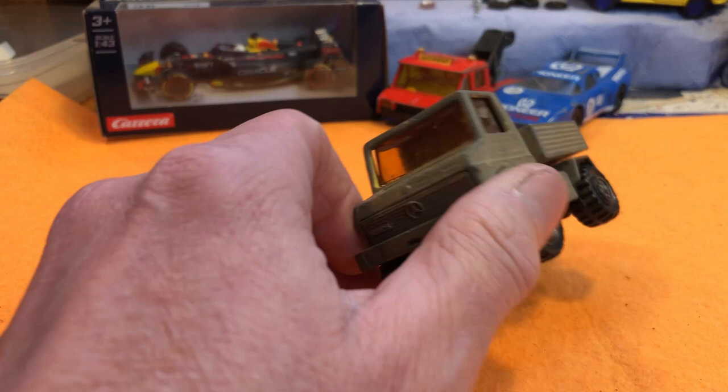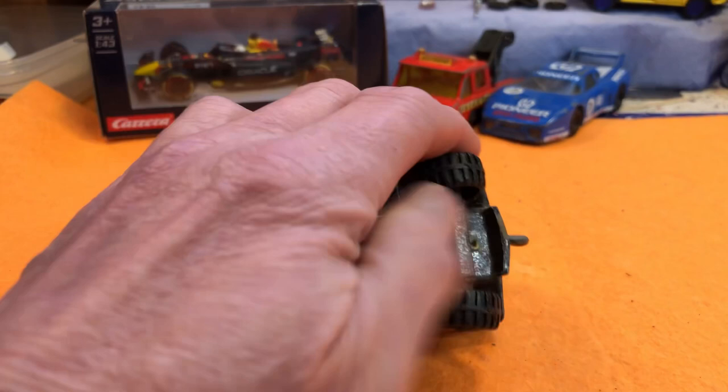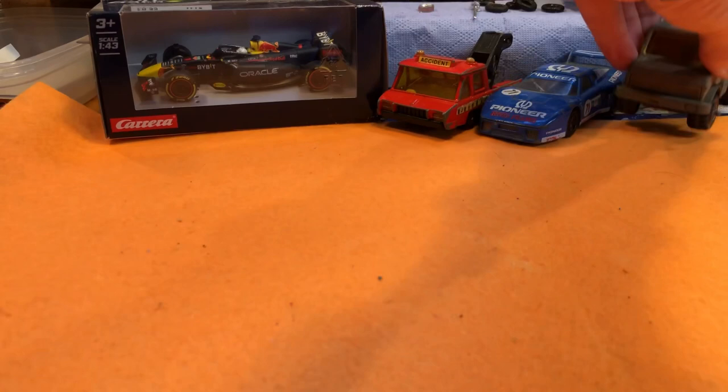Unimog, Mercedes-Benz — very tidy condition. Let's have a look: Matchbox Super Kings K30 Unimog. The wheels are on, but the axles are bent a bit at the back.